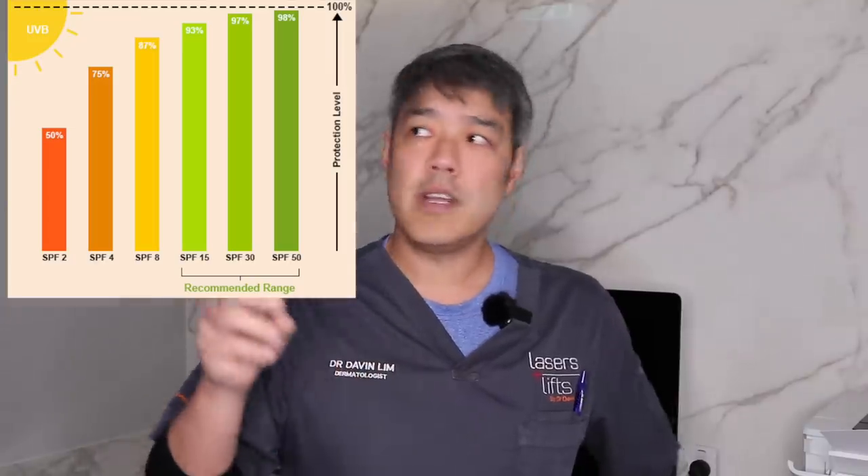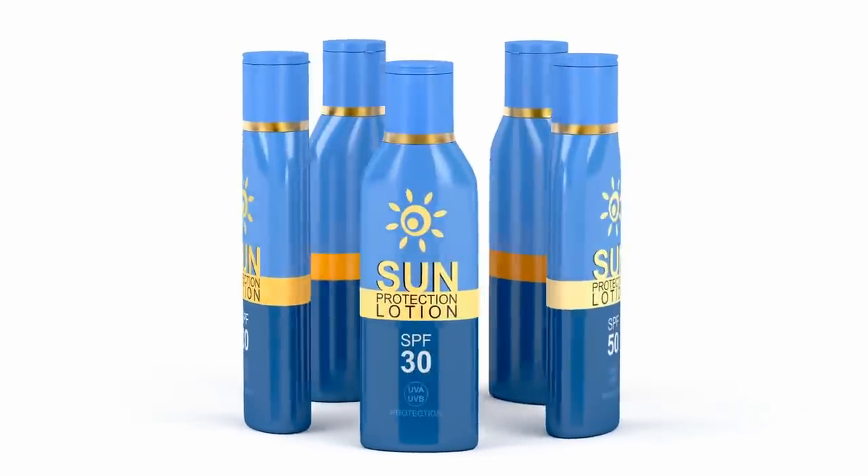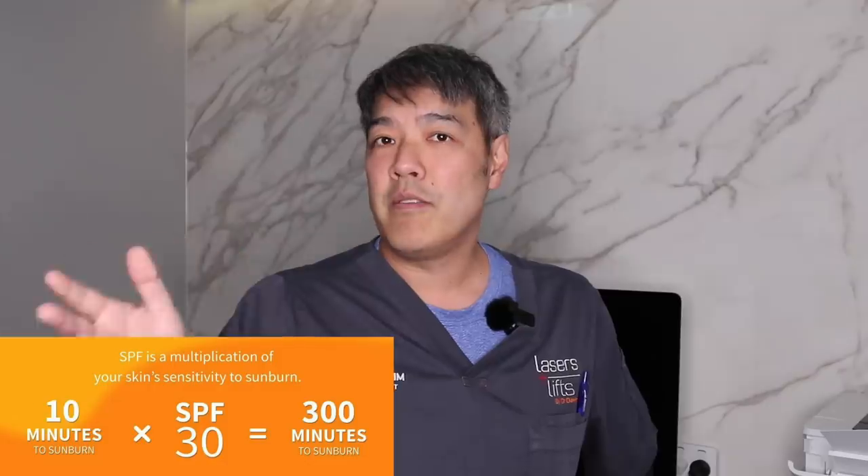What companies don't tell you is that an SPF of 30 compared to an SPF of 50 only gives you 1% extra coverage. The SPF is only a factor which measures your burn time. With a UV rating of 30, 96% of UVB rays are actually attenuated, while an SPF of 50 gives you 97% attenuation. So we're only looking at 1% different, but we're almost doubling the SPF factor.